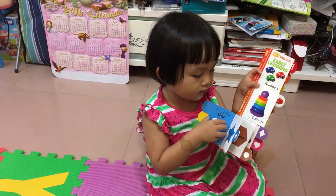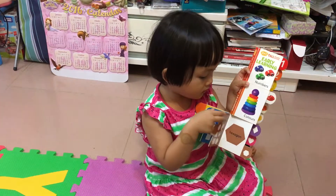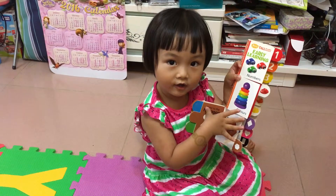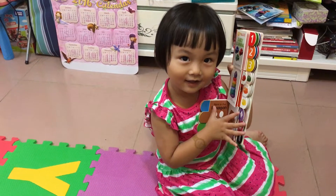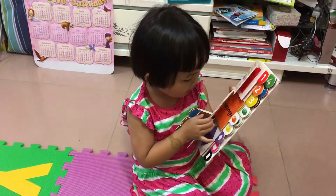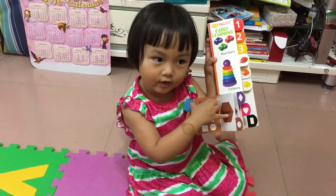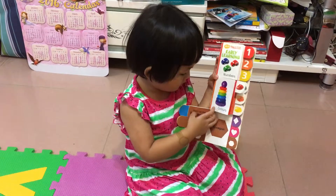This is star. Star. This is octagon. This is not octagon — it's hexagon. Hexagon. This is hexagon.